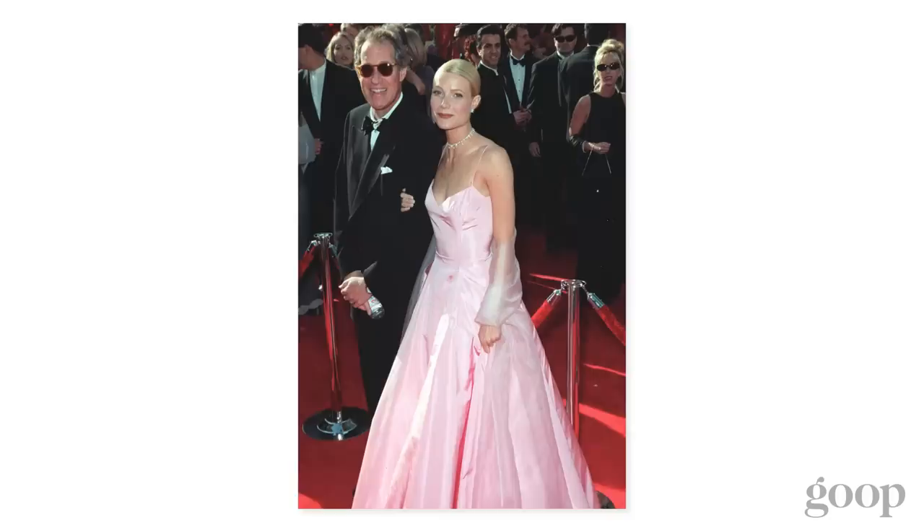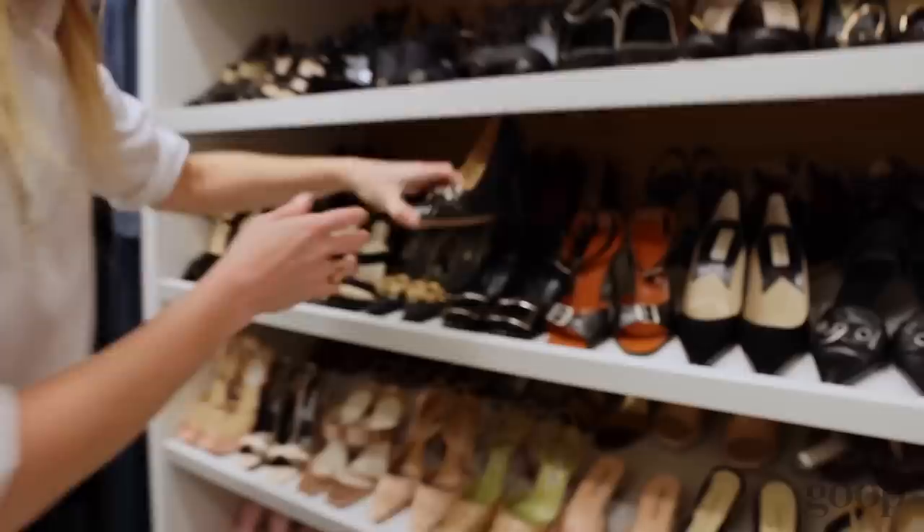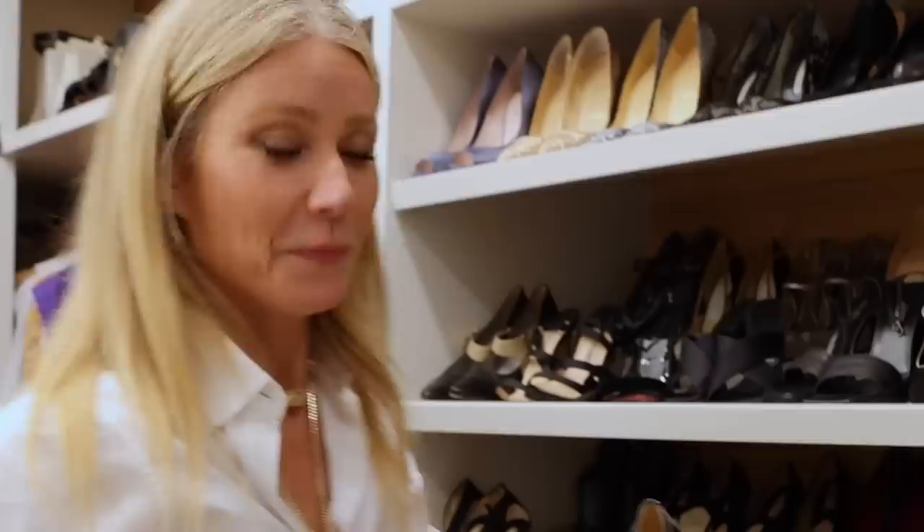This is one of my absolute favorites — this silky jumpsuit that we did. I still wear this all the time. It's so unusual and cool. And these are from Tom Ford's first collection at Gucci in '94, '95. These were the shoe, and I still have them.